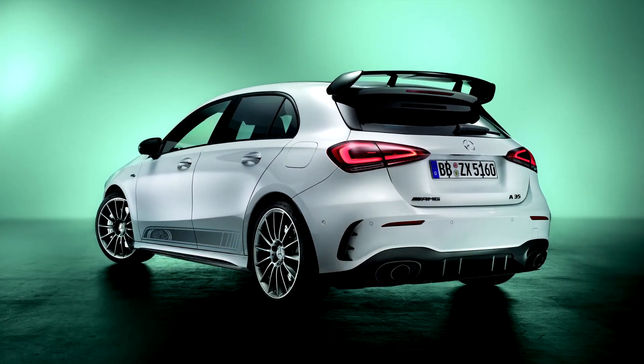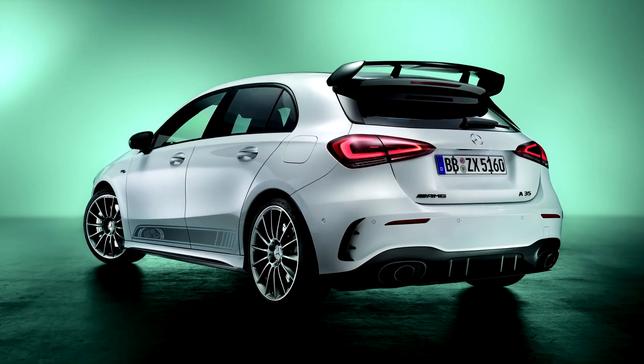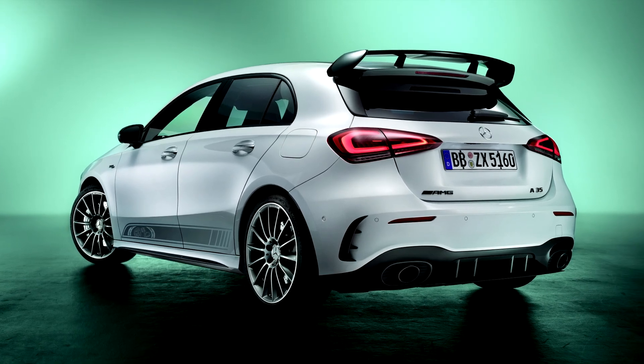This is the special edition Mercedes-AMG A35 that is here to mark the 55 years of AMG anniversary.